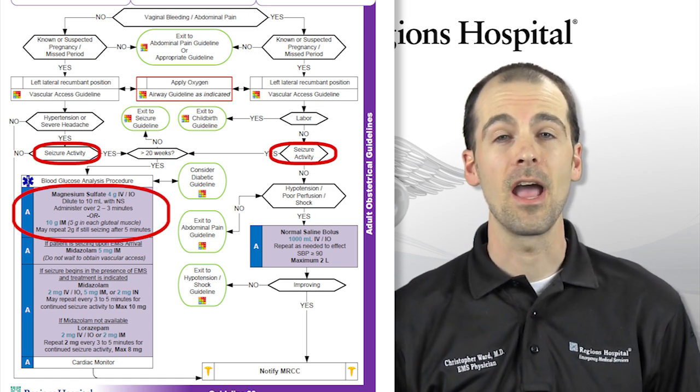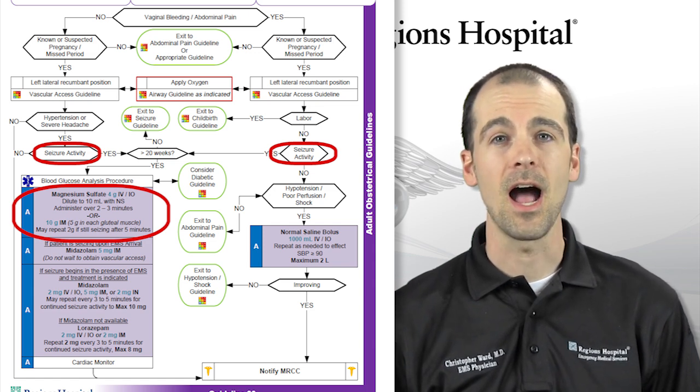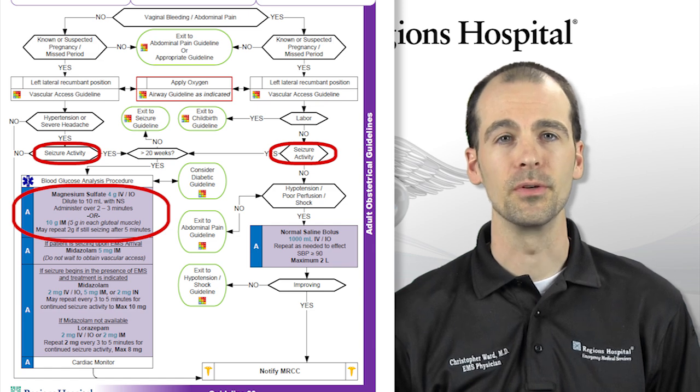If IV or IO access is unobtainable, you can give 10 grams IM, split between two doses — 5 grams in each gluteal muscle.